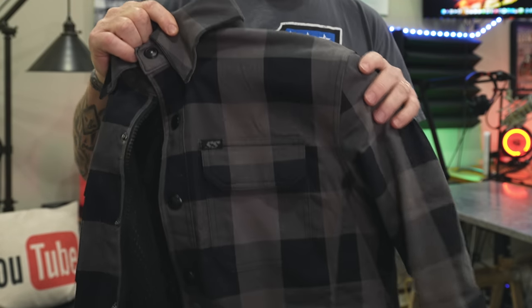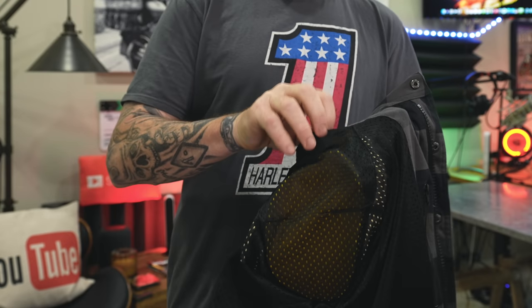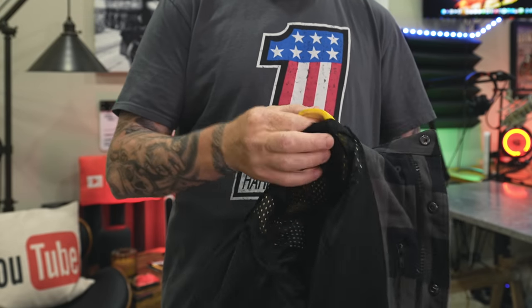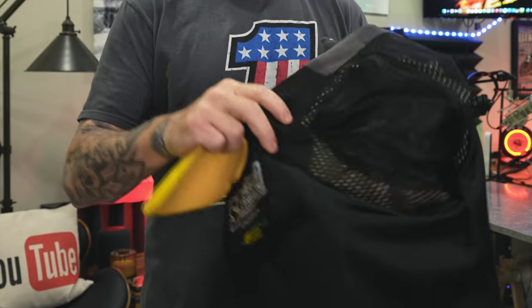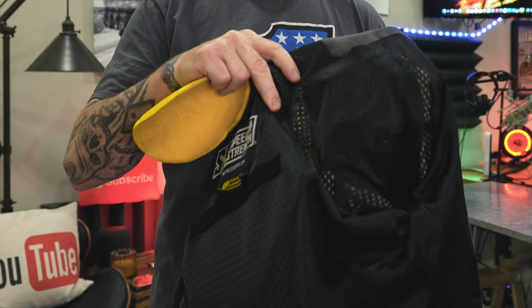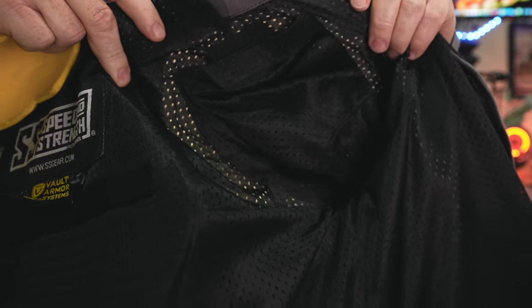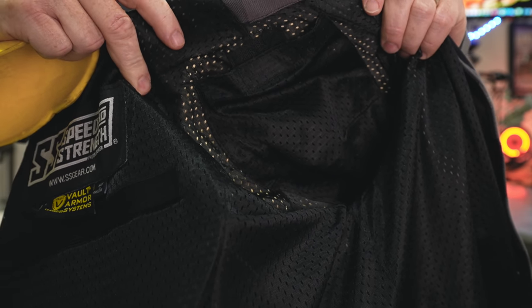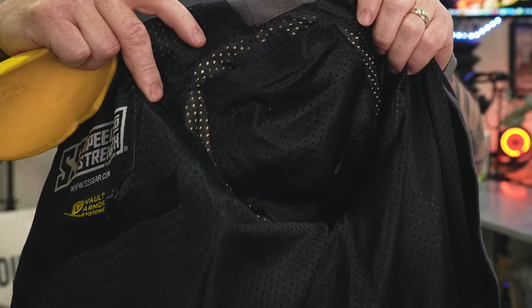It is a cotton and polyester blend with aramid reinforcements in both the shoulders and the elbows. As you can see, this is the shoulder of the shirt — I'll flip it inside out. You can see the aramid reinforcement in the shoulder area: that yellow material behind the mesh liner. That is the aramid — extra protection if you go down, giving you some slide protection. That same material is in both elbows.